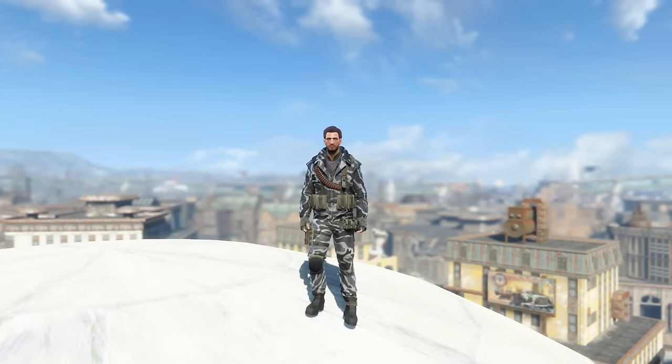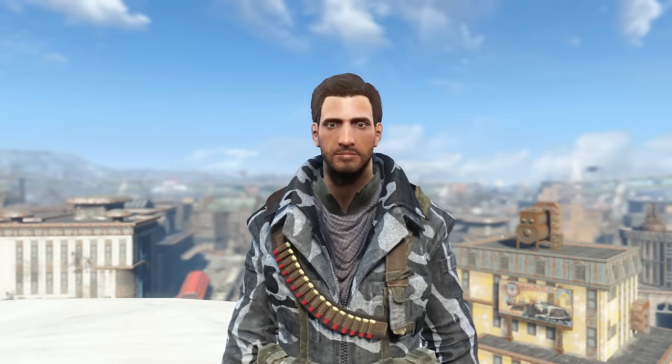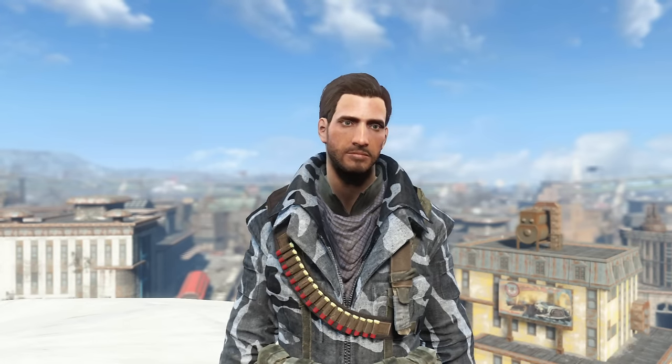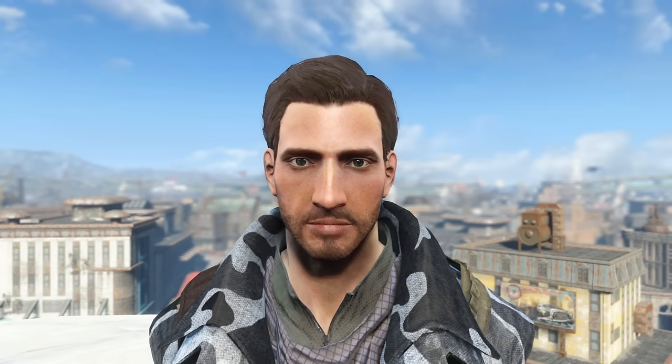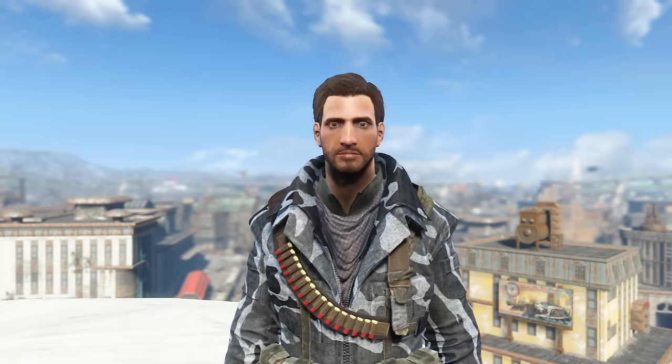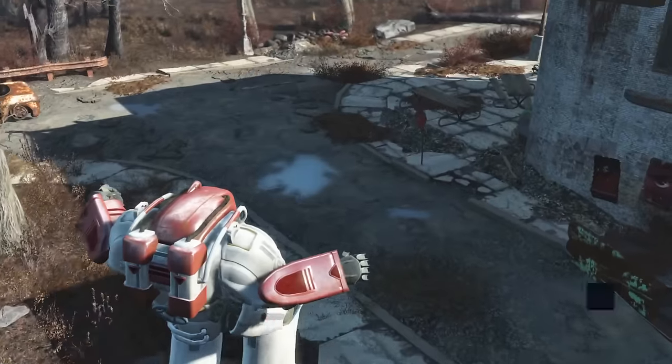I managed to track down that creepy wasteland surgeon and get things rectified. So I now have my stylish haircut and my beautiful beard again. I also got an old outfit out of the closet, so I just look so stylish right now I can't even believe it myself. If only I wasn't sick right now then everything would be fine diddly dandy.